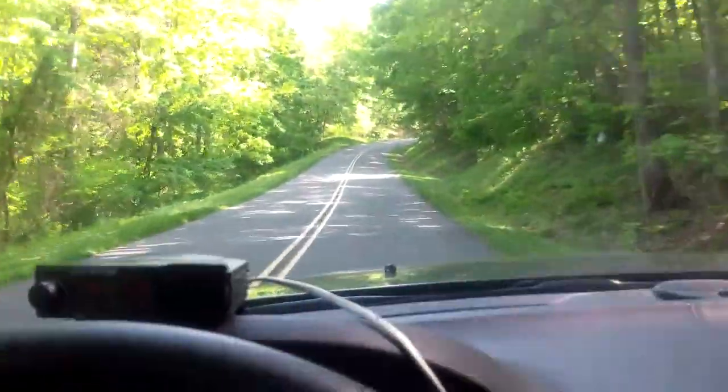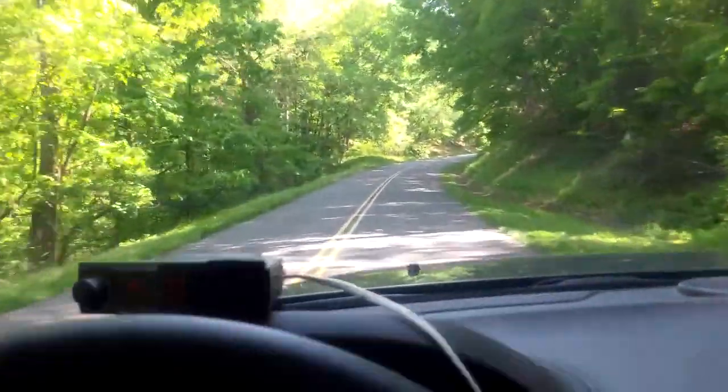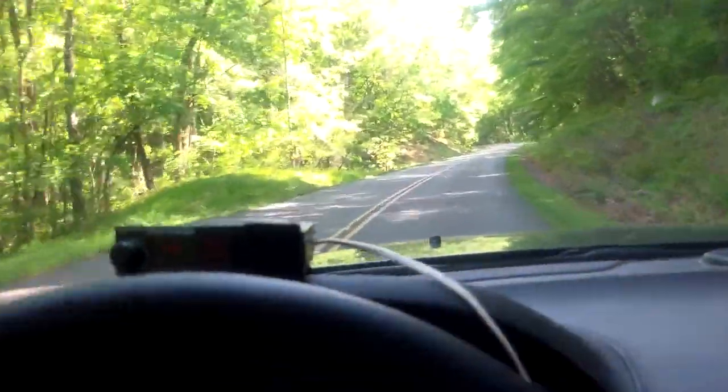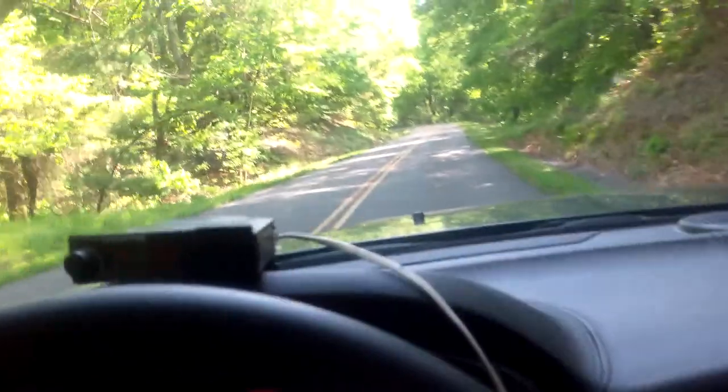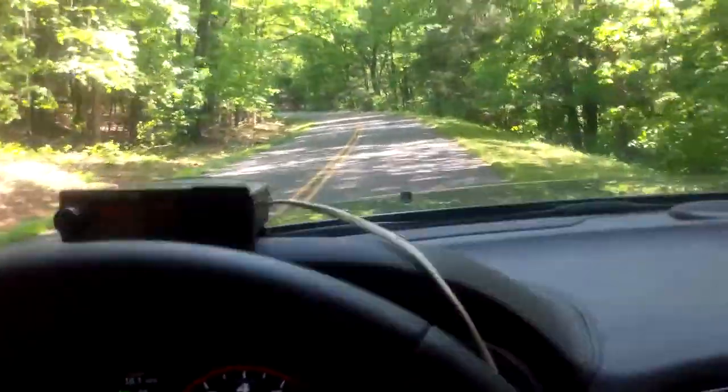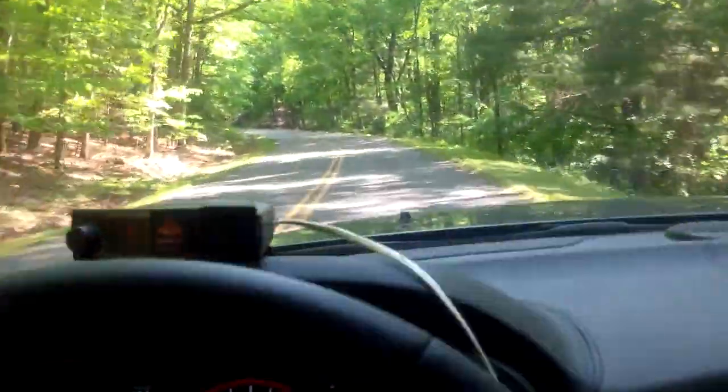Hey everybody, it's Eric from epautos.com, your libertarian car guy. I've got something interesting to show you, and I've got the perfect vehicle to show it with. This is the Dodge Durango SRT, which has a 475 horsepower V8.